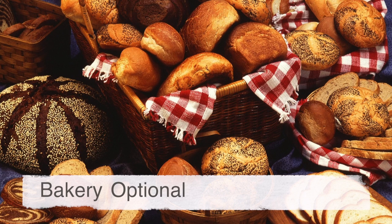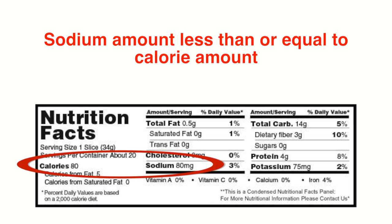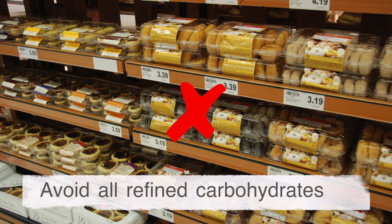If you visit the bakery department, pick a whole grain bread without added fats, oils, sugar, or artificial additives or preservatives, and a sodium amount less than or equal to the number of calories. Avoid the numerous refined carbohydrate options available here.